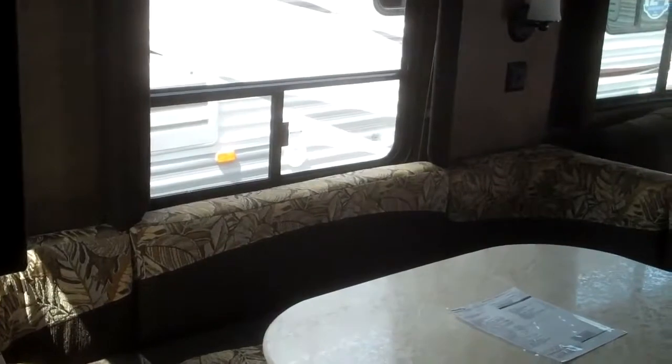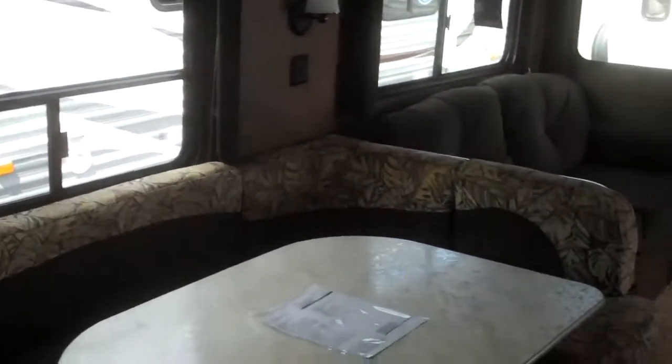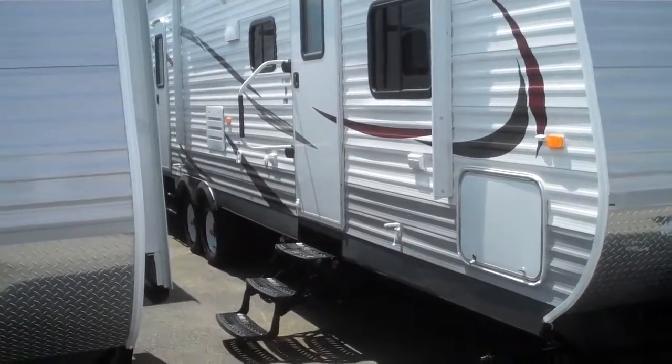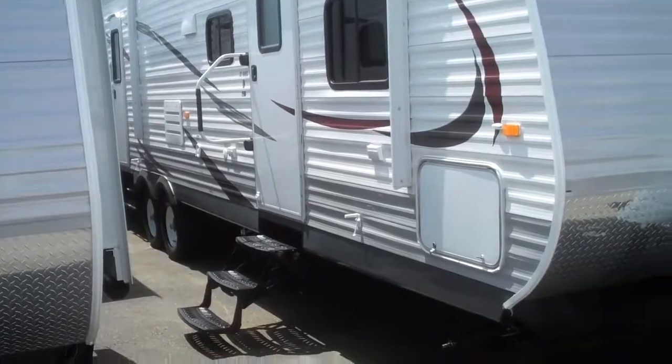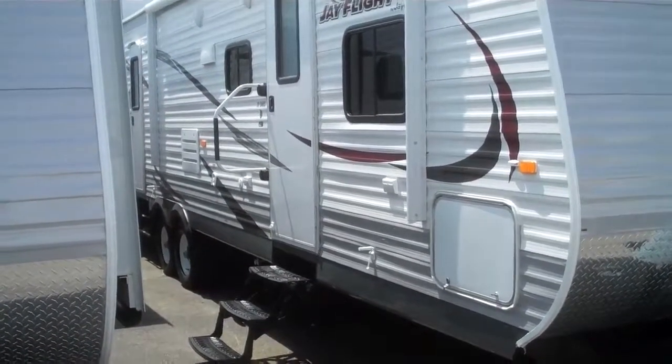So if you have a lot of friends or a large family, this would be the one for you. It's the 32-foot BHDS Jayco J-Flight, the number one selling trailer in the country nine years in a row. If you're in the market for a nice 32-foot bunkhouse like the one I just showed you, please come on down to Valley RV Supercenter, 619 Washington Avenue, downtown Kent. Ask for Alan — I'd love to show it to you.